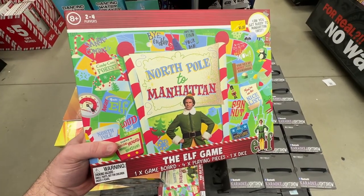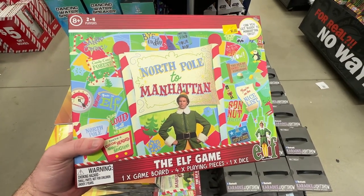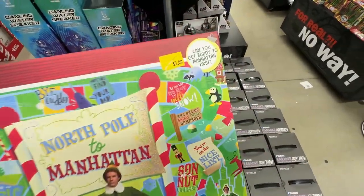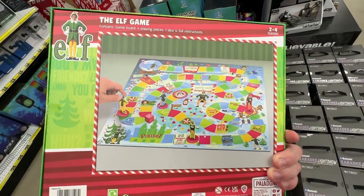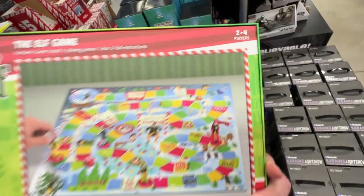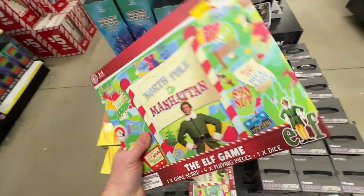First up is a board game from the Elf movie. The object of the game is to get Buddy the Elf from the North Pole to Manhattan first. This game is for two to four players and will make a great gift for any big fans of the movie. The pack includes the game board, dice, and four Buddy the Elf game pieces.